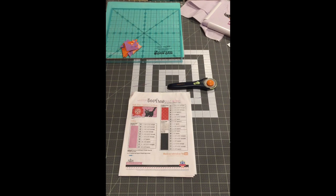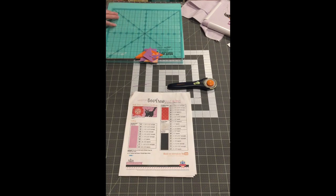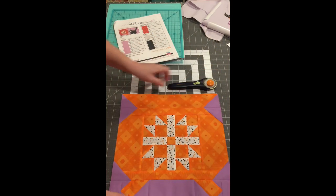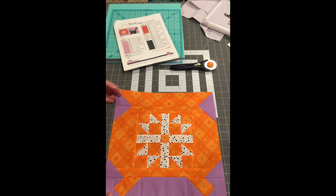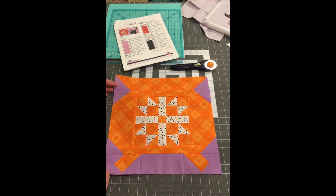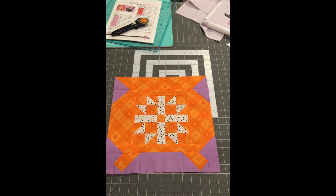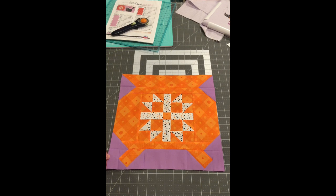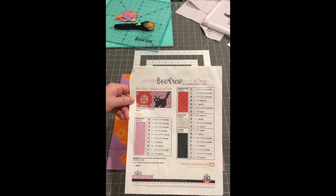So I was able to finish my cauldron. I just have it here under my cutting mat trying to get it to press flat. I still need to square it up a bit. I've been working on that cauldron for a while, just doing a few pieces here and a few pieces there, but I was finally able to get that done.